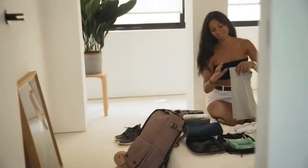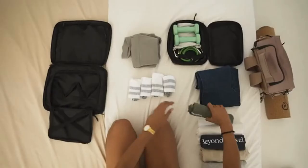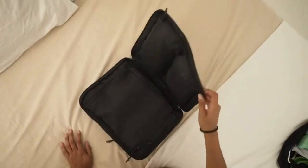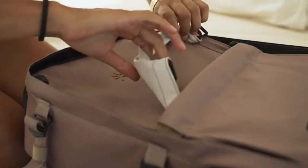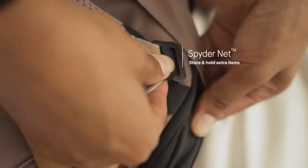On short trips, Nest becomes your secret advantage. The smart packing cube allows you to pack much more than seems possible. Thanks to the dual zipper mechanism, your clothes will take half the space, and thanks to Nest's spider net system, everything will hold perfectly in place.